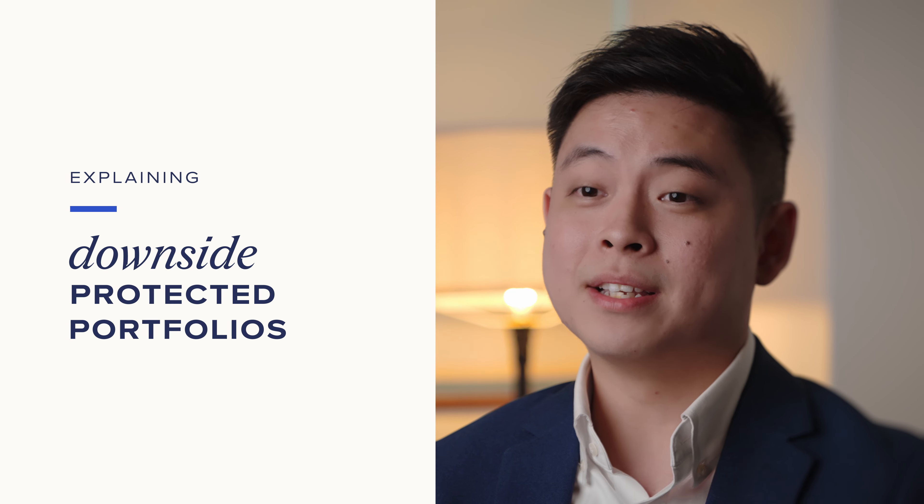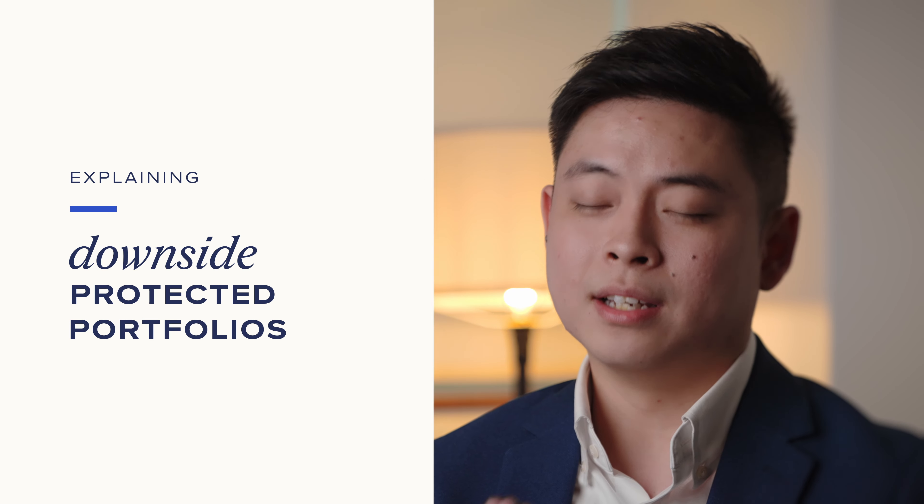Hi, I'm Jason, the Wealth Advisory Lead at Syf. Today, I would like to introduce to you the Downside Protected Portfolio by Syf, the first of its kind in Singapore.